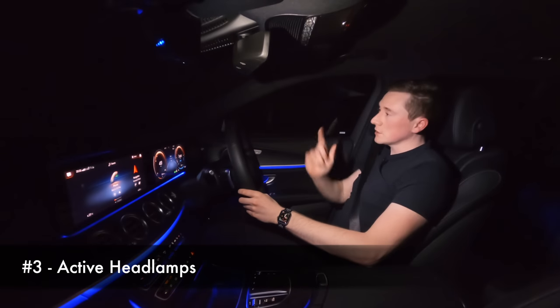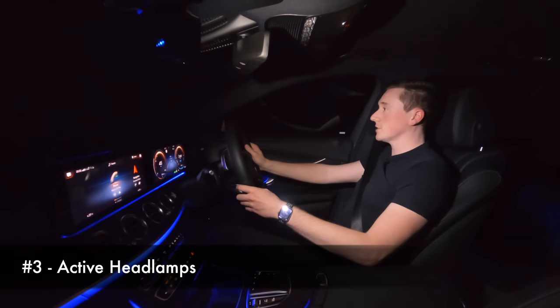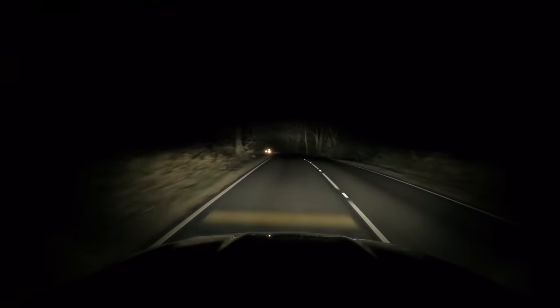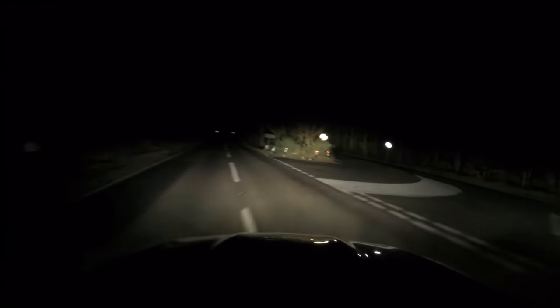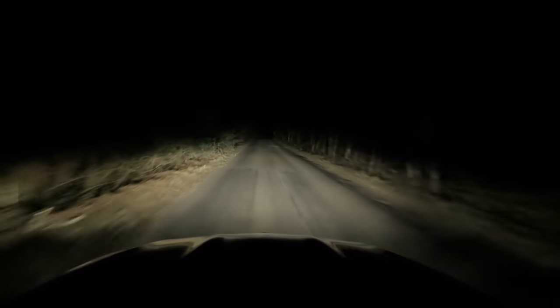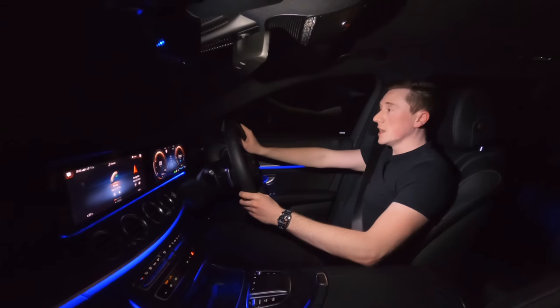For anyone that paid close attention to their science lessons, light travels in a straight line — which is great for driving at night — however if you want to see around a corner, that's not technically possible. But what Mercedes-Benz do with multi-beam LED is as you turn the steering wheel, the angular lens of the lights will move in conjunction with the steering wheel, and you'll be surprised at how much of a difference that makes.